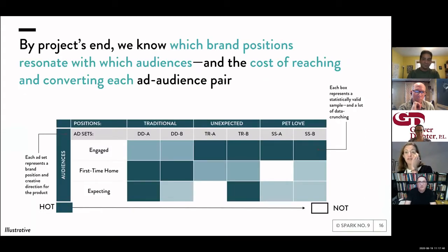Here's another view of what this heat map eventually looks like. We're really looking for the connection between audiences — what does a first-time home buying audience respond to in terms of brand position? We cut the data a lot of ways to really try to understand what are the drivers of this connection of product-market fit.